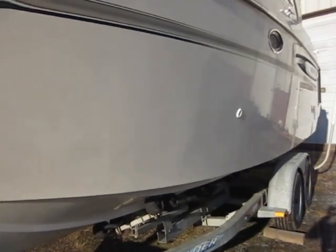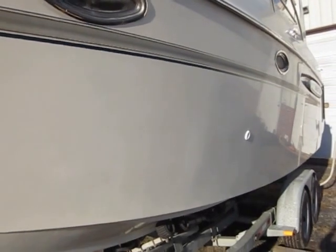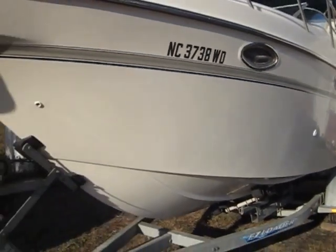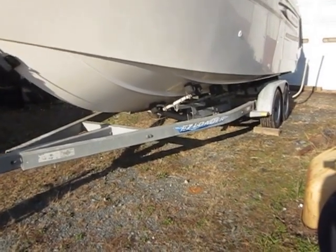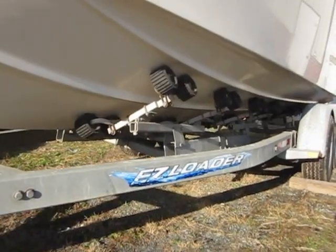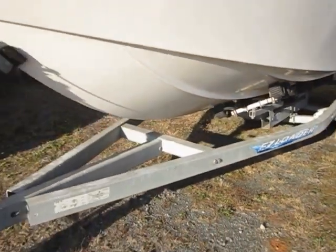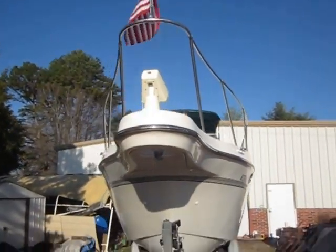It's never been stored in water — it's always been kept on dry land. The hull is in excellent shape. It's got a nice easy-load trailer underneath it. This boat is extremely clean, very, very clean.